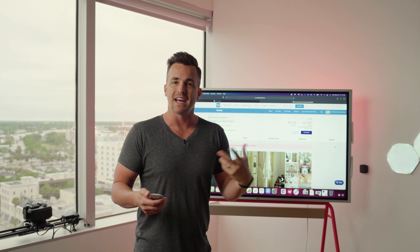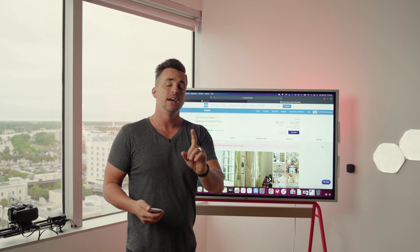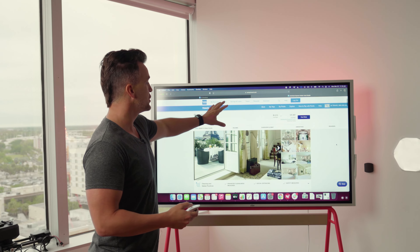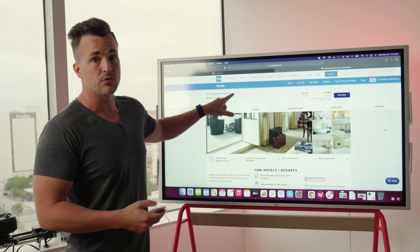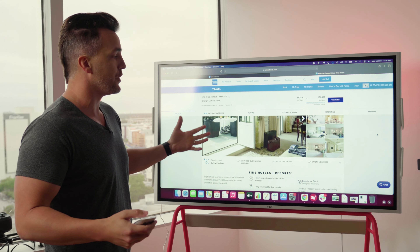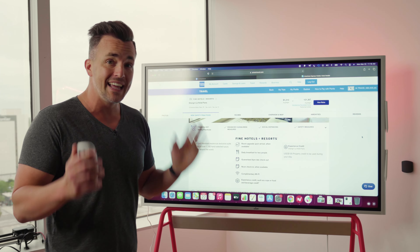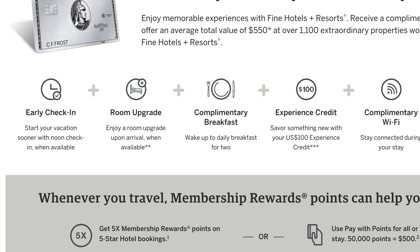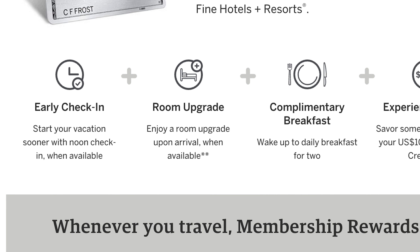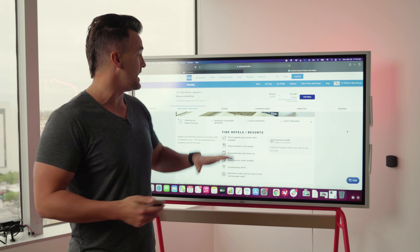It's kind of like an Expedia or Travelocity, but they get you better pricing. The major benefit is when you're looking at a listing in their Fine Hotels and Resorts program — meaning it's a preferred vendor — they give you certain benefits. The very first one, and literally the key to this whole thing, is a room upgrade upon arrival.